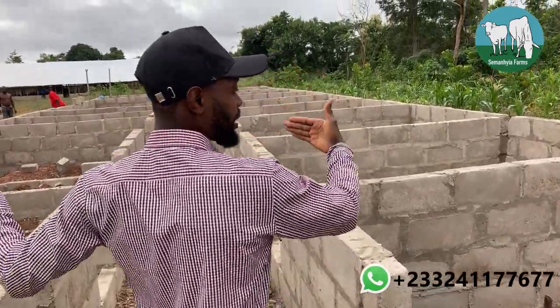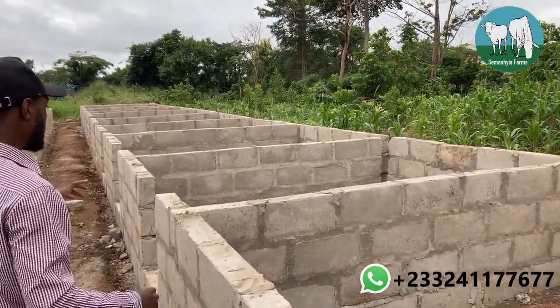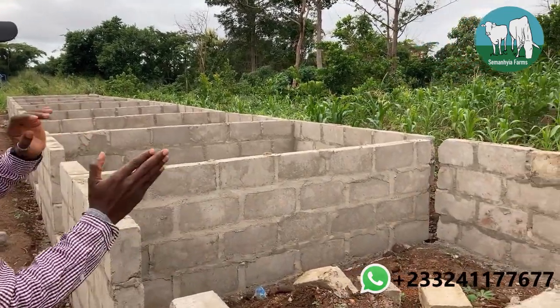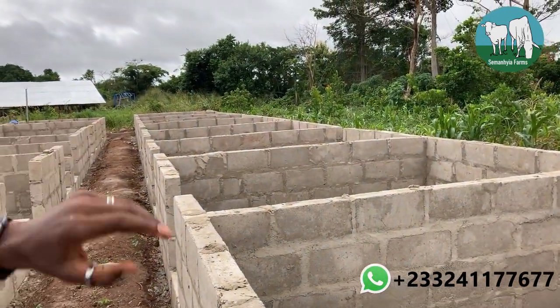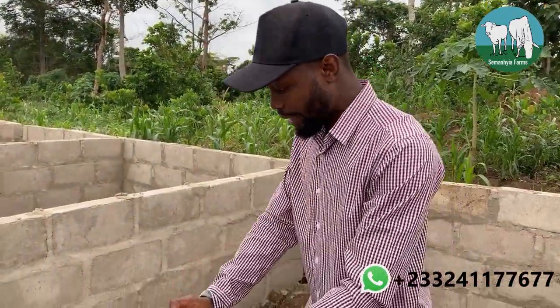I developed two sections here. On my right-hand side, all the pens you see — I have about one, two, three, four, five, six, seven, eight, nine, ten — so I have about 10 houses here. All these houses are going to be for grown-up females — females that are going to give birth, big enough to stay here. As I described in my drawings last week, I'm going to have a feedlot here.